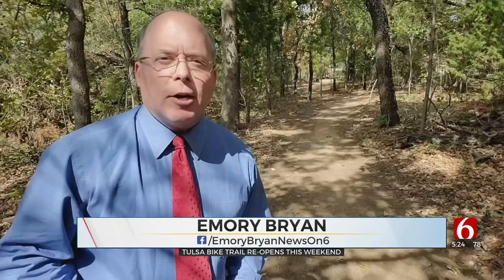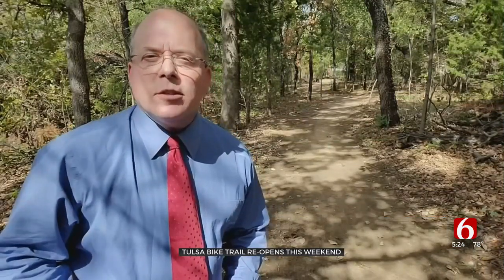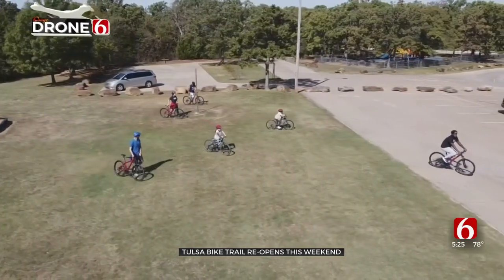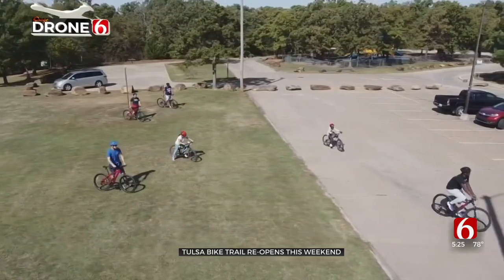It's an $85,000 trail improvement that is a gift to the city of Tulsa. It's from a group that wants to expand the trail system and demonstrate the demand for opportunities in cycling. A new group of mountain bikers emerged from one of the first trips around the newly improved Lubell Park Trails.